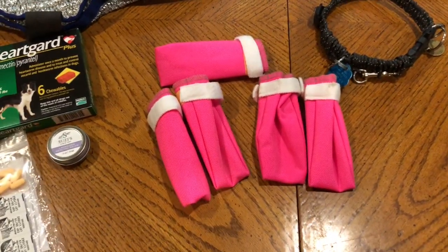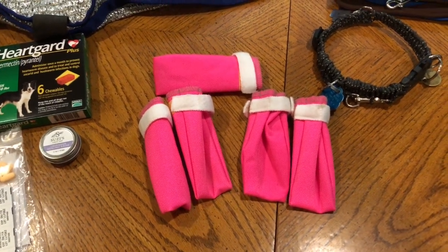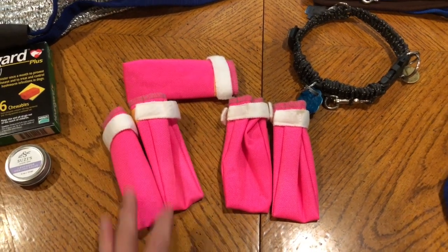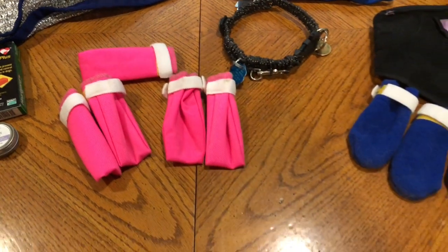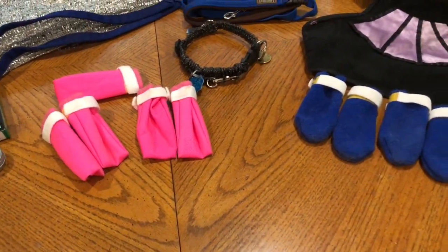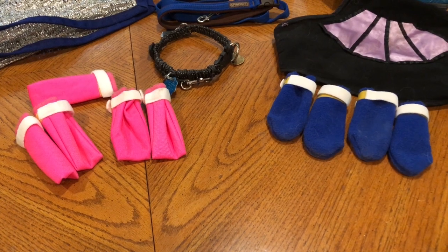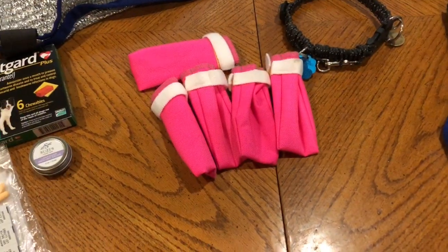I use these as her booties whenever her feet need protection. The section we go through up by Sisters where she's going to be on lava rock all day, she will have these on. Most of the other time she actually does fine without boots because her feet are really tough from how much we hike on a normal week.